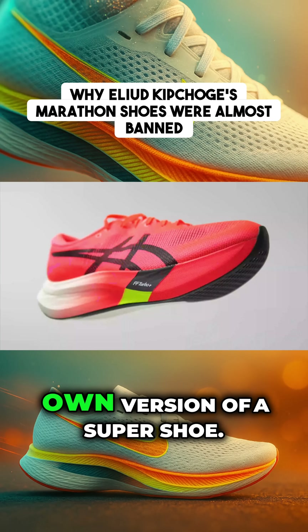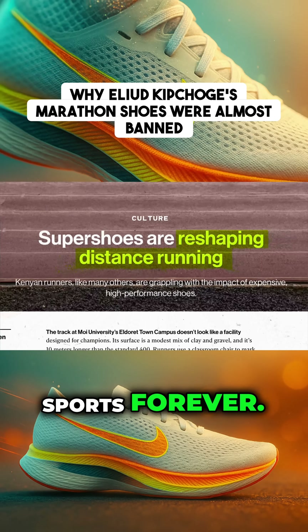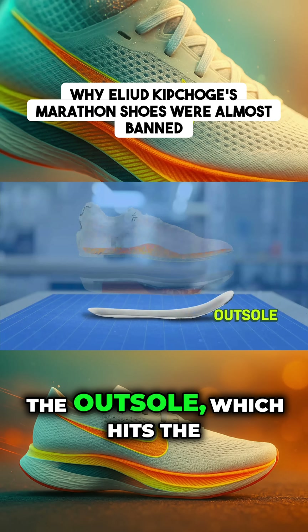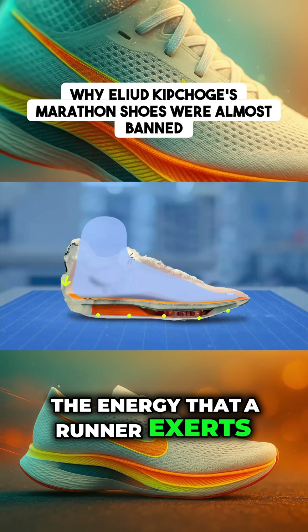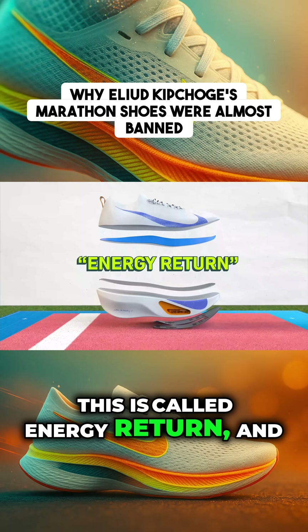Lots of companies now make their own version of a super shoe, and people say they've changed running sports forever. At a high level, every super shoe today has three key sections: the upper, which holds your foot; the outsole, which hits the ground; and the midsole, which mostly determines how much of the energy a runner exerts into the ground is returned to boost them into their next stride. This is called energy return, and it's a huge deal in running.